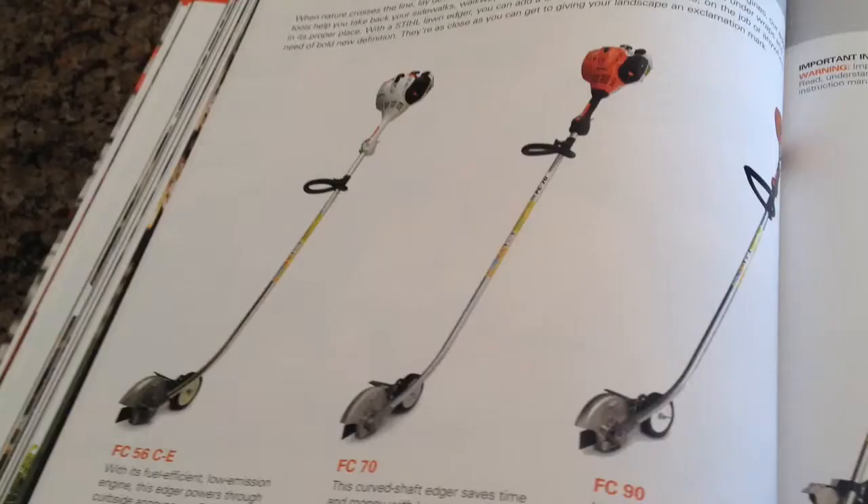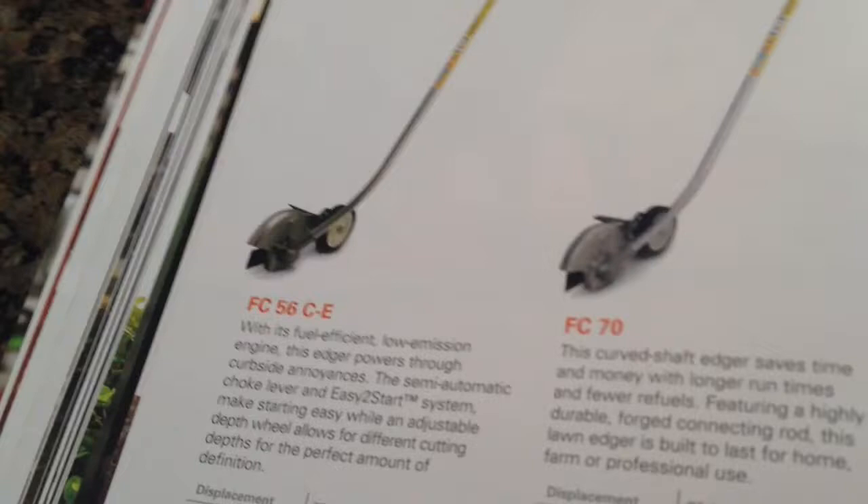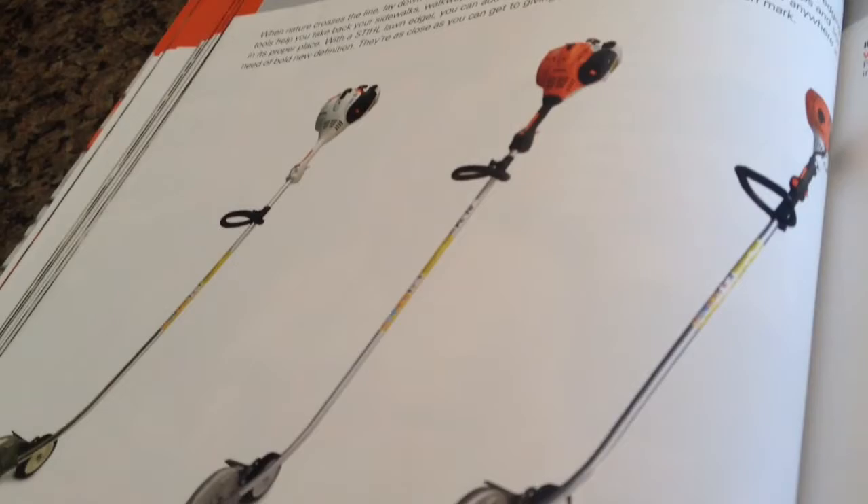Now as far as edgers go, I was really stupid and I just bought the cheapest one they had, which was the FC-56 CE, and I definitely wish I would have gone with the FC-90, but I was stupid. It was about $260.